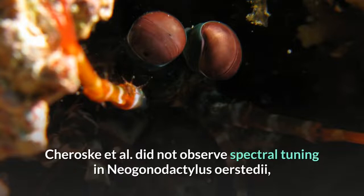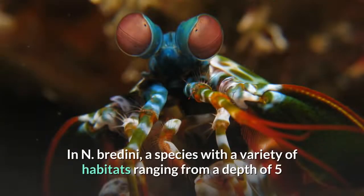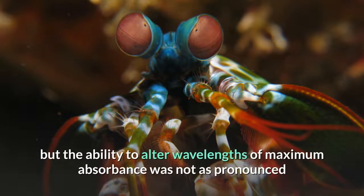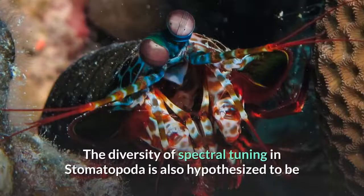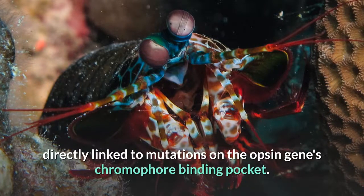Spectral tuning was not observed in Neogonodactylus bredini in the species with the most monotonous natural photic environment. In N. bredini, a species with a variety of habitats ranging from a depth of 5 to 10 meters (though it can be found down to 20 meters below the surface), spectral tuning was observed, but the ability to alter wavelengths of maximum absorbance was not as pronounced as in N. wenerae, a species with much higher ecological photic habitat diversity. The diversity of spectral tuning in Stomatopoda is also hypothesized to be directly linked to mutations on the opsin gene's chromophore binding pocket.